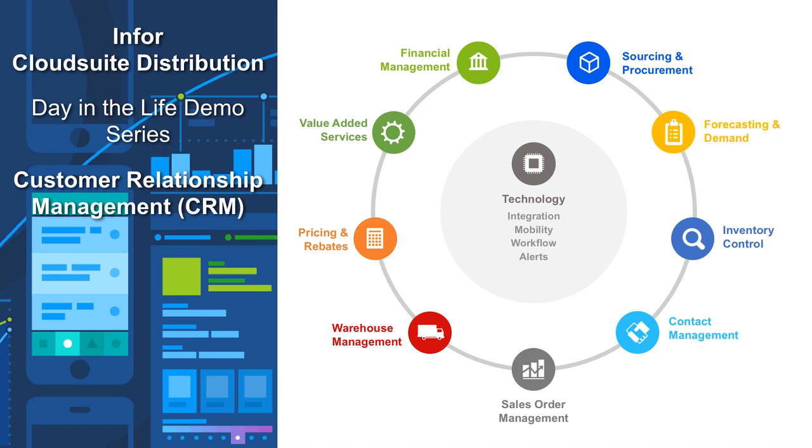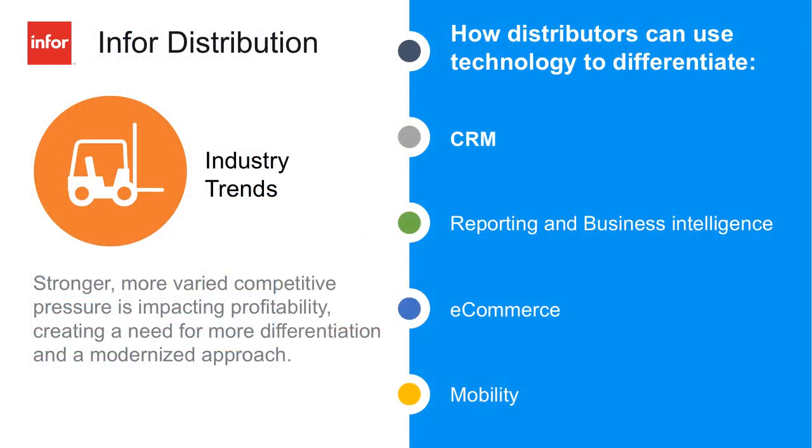We're going to talk about the day in the life of a sales rep using the Infor CRM with different types of devices — mobility, tablets, web access, and also access via Outlook. As far as industry trends go, CRM is a huge one because CRM really gives a distributor the ability to stay really close to their customers as far as all the activities that are happening on a real-time basis.